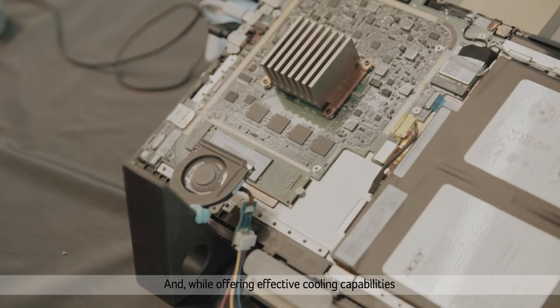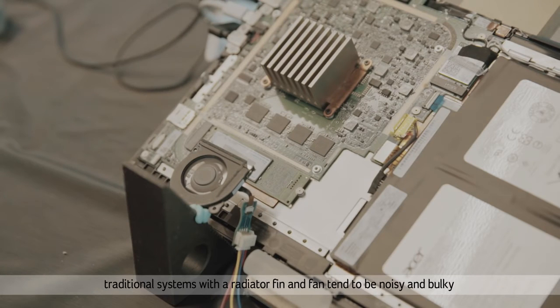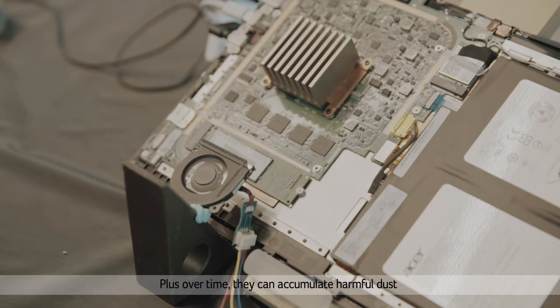And while offering effective cooling capabilities, traditional systems with a radiator fin and fan tend to be noisy and bulky. Plus, over time, they can accumulate harmful dust.